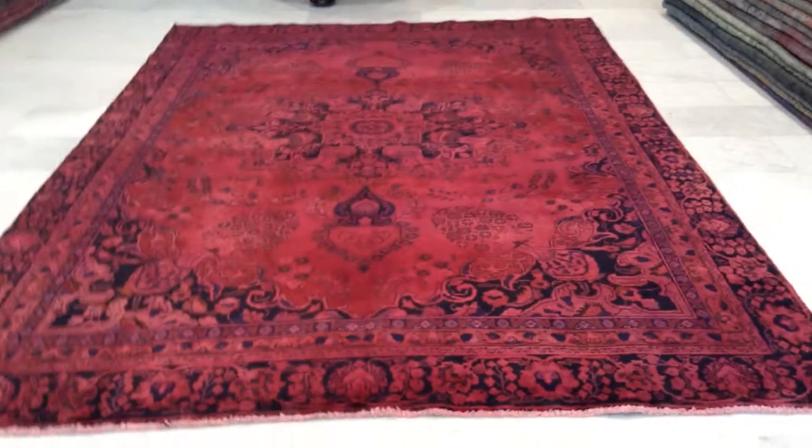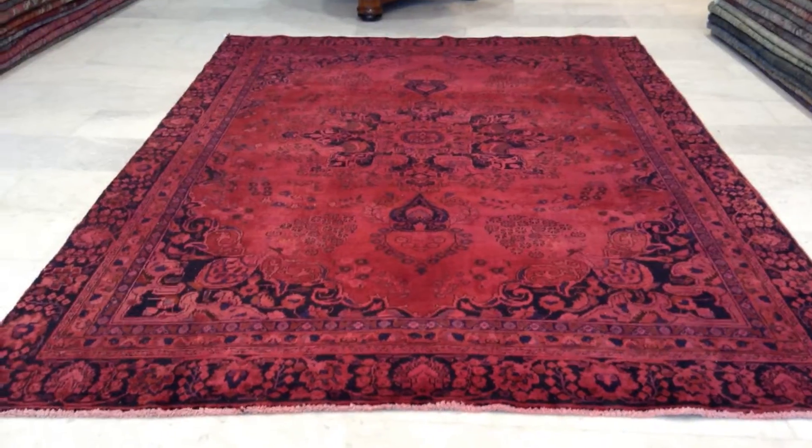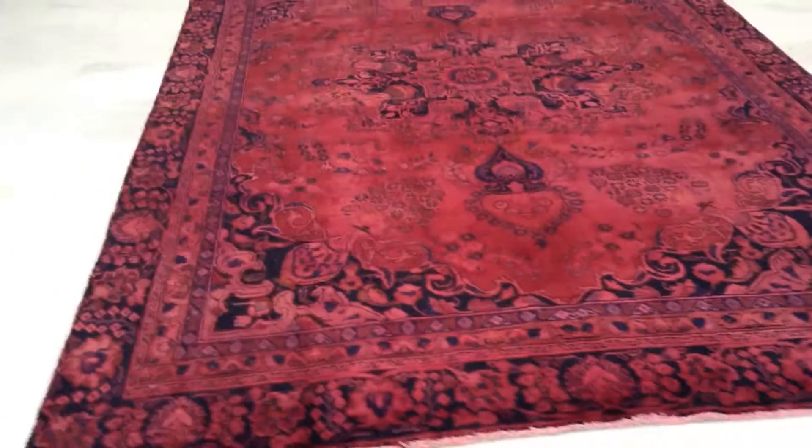This carpet's colors are being picked up very well by the camera. It's got a very beautiful red tone to it — raspberry red, but very beautiful red.